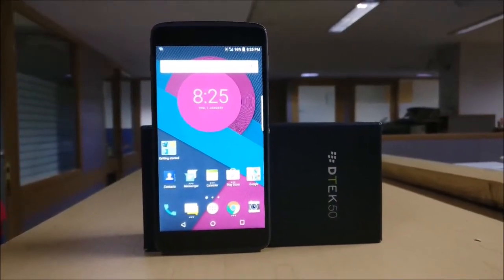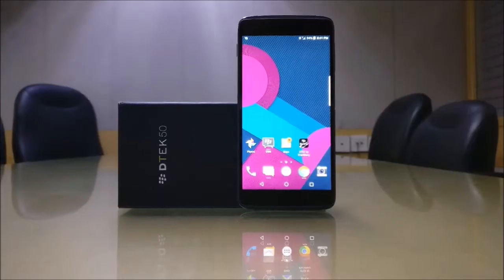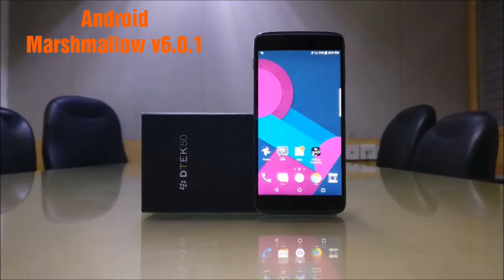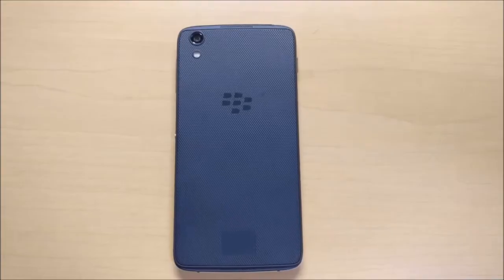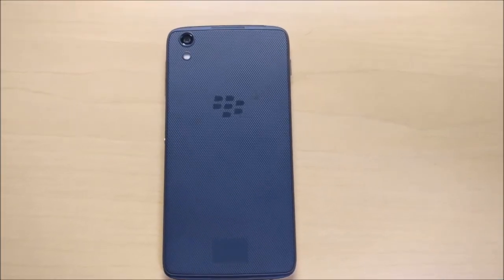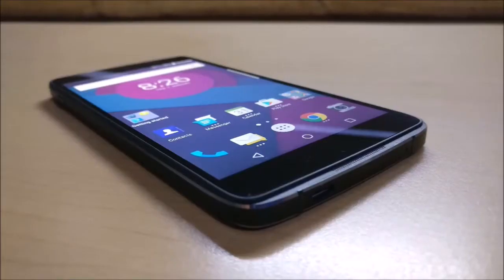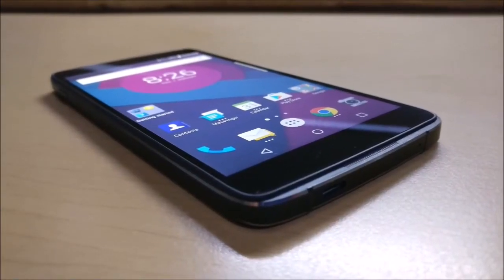The Blackberry DTEK50 is a mid-range device equipped with balanced features. It runs Android Marshmallow version 6.0.1 and is powered by a Snapdragon 617 processor. The device performs well in day-to-day tasks but shows signs of lag while using heavy applications.